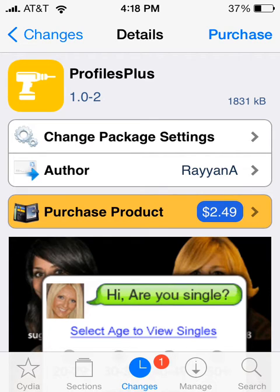I'm showing this new tweak that just came out on Cydia, it's called Profiles Plus. If you've seen my videos before, you've seen I did a review on Slices. Well, Slices just makes profiles for each of your apps, while this just takes Slices and puts it on a whole other level.